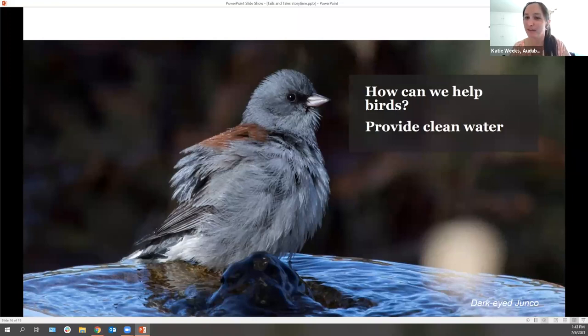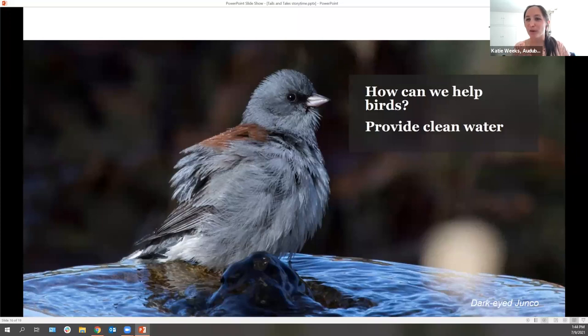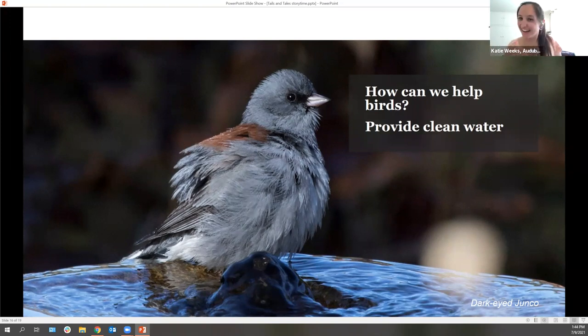This is a junco, a type of little gray fluff ball that migrates in the winter. One participant shared that their grandparents have a bird bath and sometimes see red robins splashing each other with their wings — kind of like in this picture where the junco is getting all fluffed up and splashing water around. And another thing we can do is just learn about birds and enjoy birds and go outside and enjoy nature. Because the more we know about it and the more we care about it, the more likely we are to protect birds and nature.